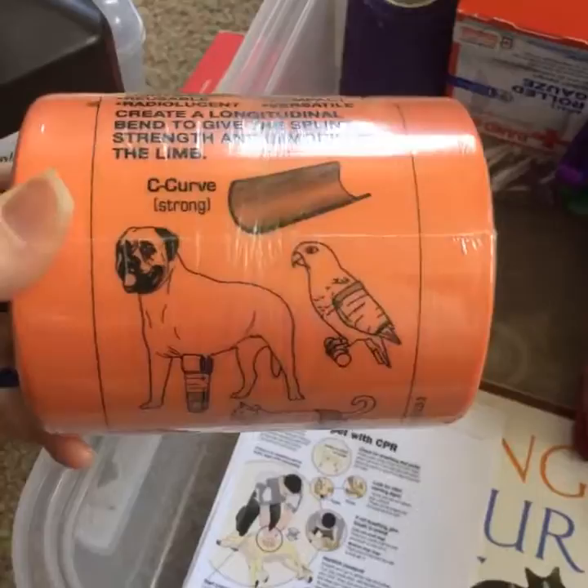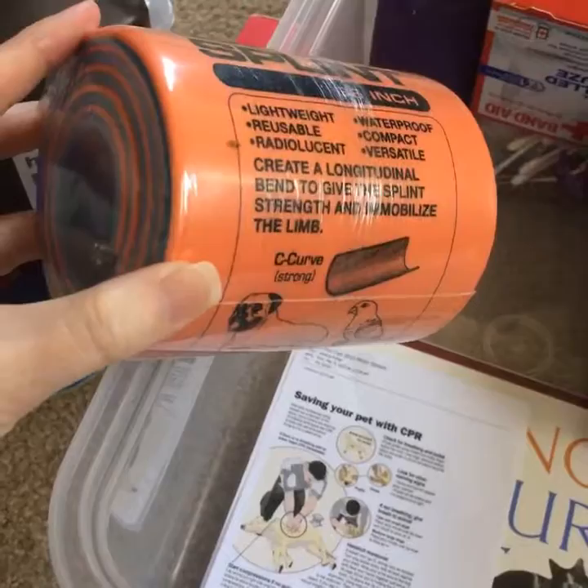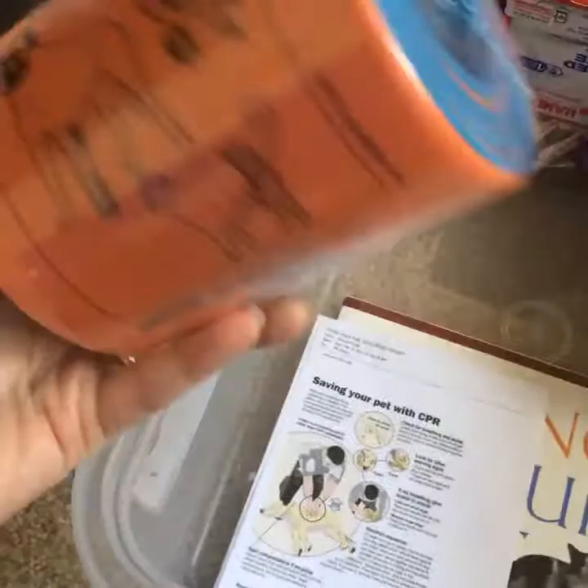This is a veterinary splint — easily found on Amazon. I've had this one for quite a while and fortunately have never had to use it. This one is fairly large for a bigger animal, but you can bend and fold it as needed for a smaller animal. They come in different shapes and sizes and include some instructions.